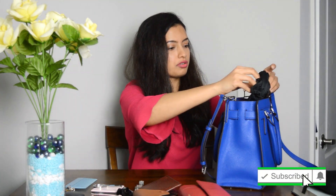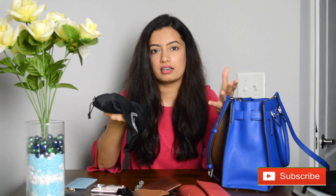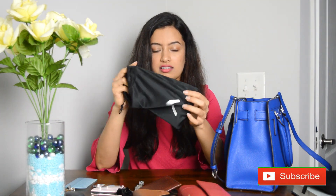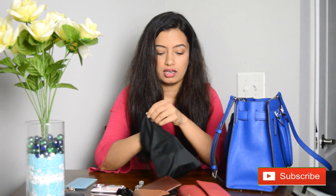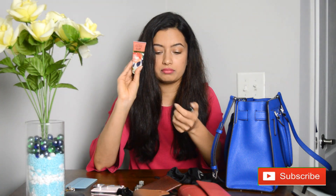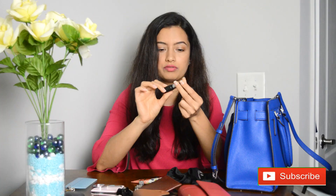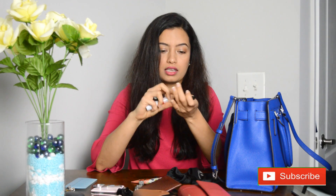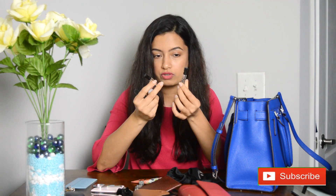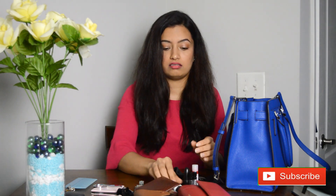There's also a pouch — let's see what's inside. I usually don't carry a big bag for makeup; this just has basic cosmetic things. I have a hand cream, a lipstick in a nude color that goes with everything, and a lip balm. I also have two small tiny perfumes — I don't like carrying big perfume bottles, so I prefer these small ones.